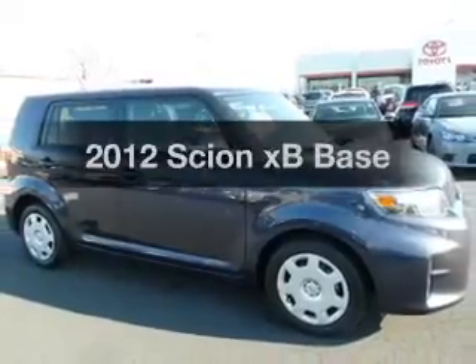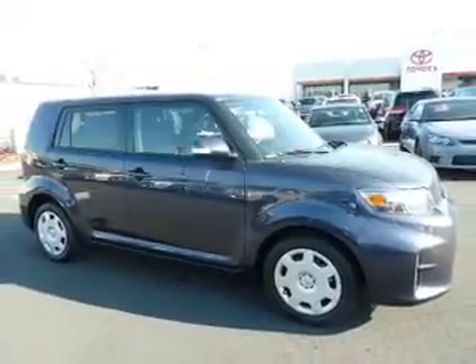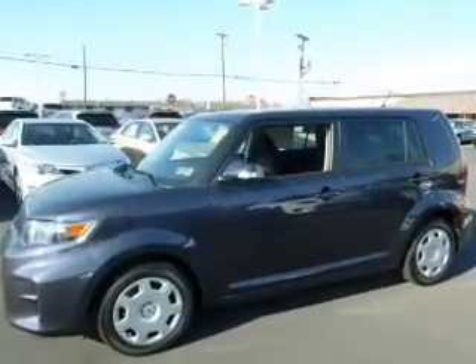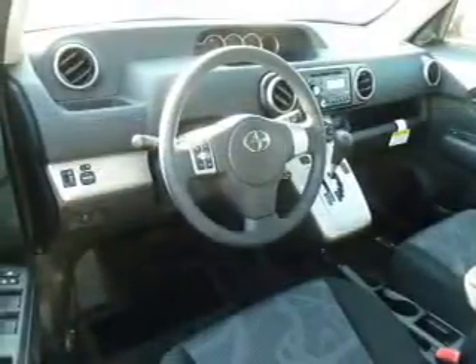Check out this 2012 Scion XB. If you're looking for a first-rate auto, this one could be yours today. With an efficient four-cylinder engine connected to a smooth-shifting automatic transmission.